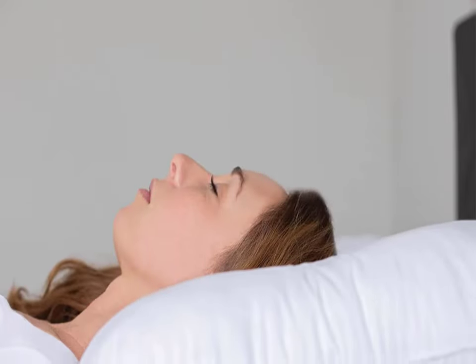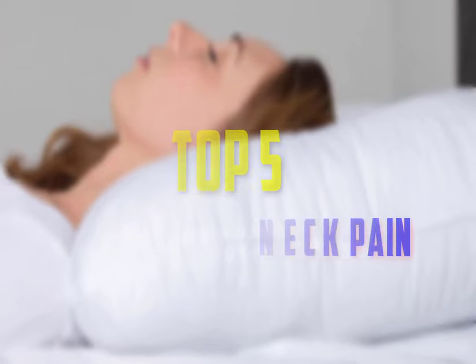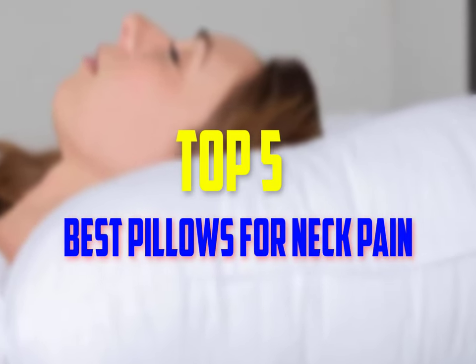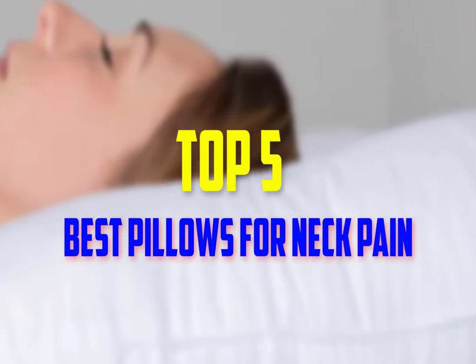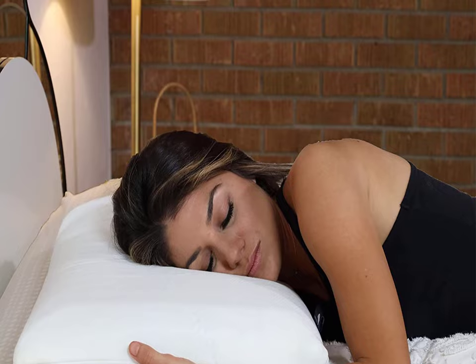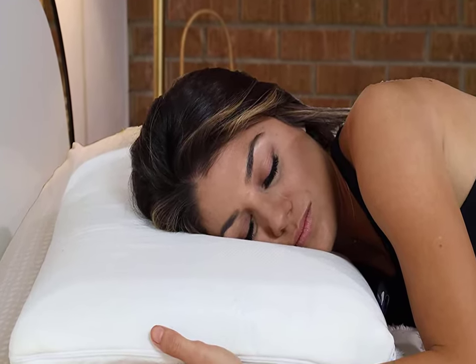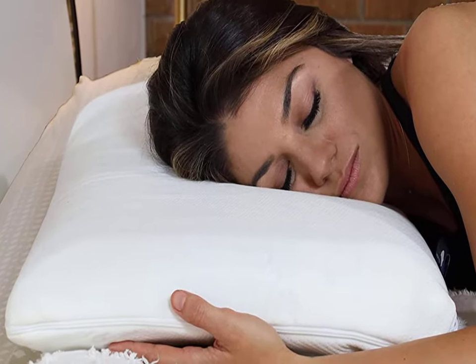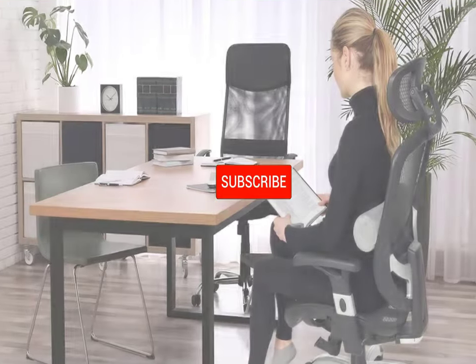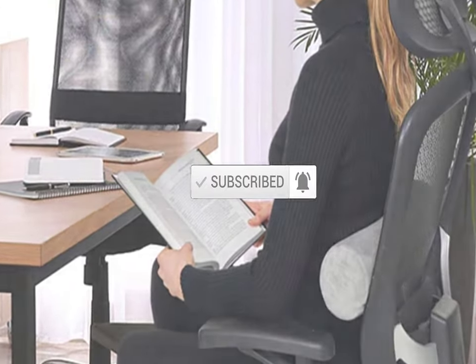Hello everyone, welcome back to our new video. In this video, I will give you more information about the top 5 best pillows for neck pain that are available on the market. I made this list based on their quality, price, popularity, durability, user opinion, and more. If you need more information about these products, please check the link description section below. Don't forget to subscribe to this channel to view future videos. Okay, so let's get started with the video.